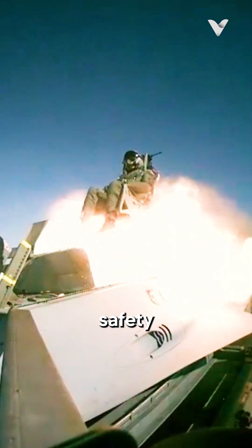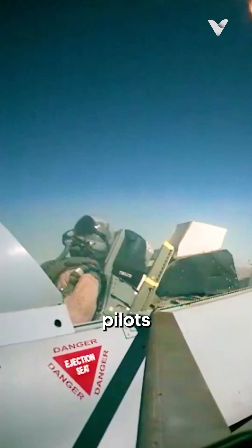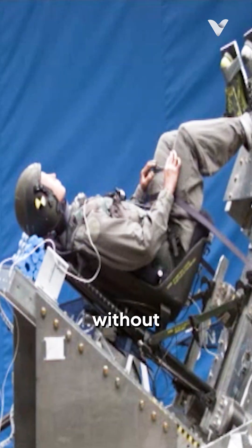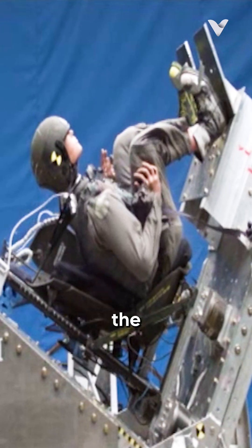Ejection seats are a marvel of aviation safety technology designed to save pilots' lives in the most extreme circumstances. However, they're not without their risks. When a pilot pulls the ejection handle, they're essentially strapping themselves to a rocket and blasting out of their aircraft at incredible speeds.